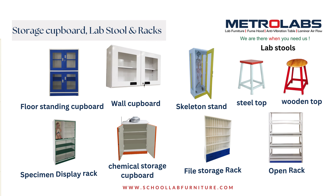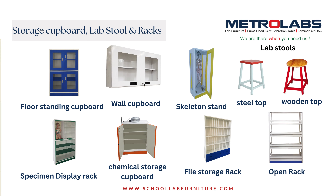Storage cupboard, lab stool and racks: floor standing cupboard, wall cupboard — secure and organized storage for lab equipment and supplies. We design specimen display racks, open racks, and file racks for easy access to materials. We also design steel top and wooden top stools for comfort and to support good posture.